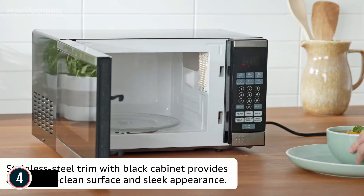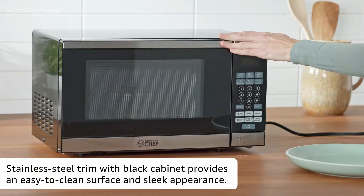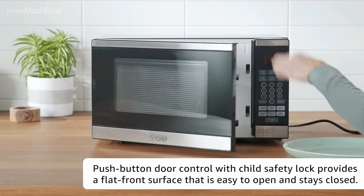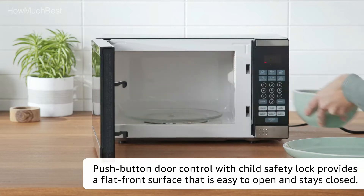Great for anyone living in a small space like a dorm or apartment, as it won't take up much room but still offers the convenience of quickly cooking your food. The mechanical dial controls are incredibly easy to use and especially good for seniors, individuals with vision problems, or anyone who wants to keep it simple and prefers an alternative to digital controls found on many of today's small appliances.